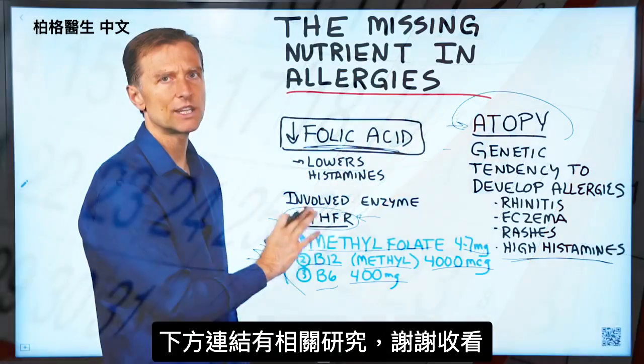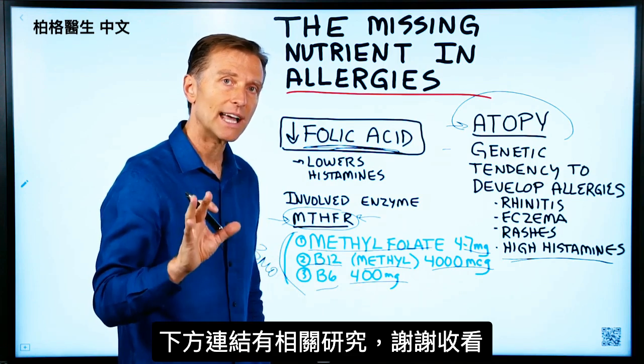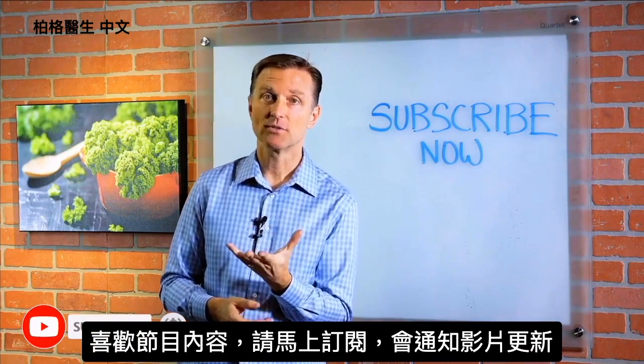There's been some really interesting research on this protocol, so I put the link down below — check it out. Thanks for watching. If you're liking this content, please subscribe now and I will keep you updated on future videos.